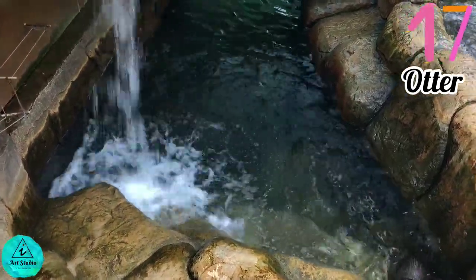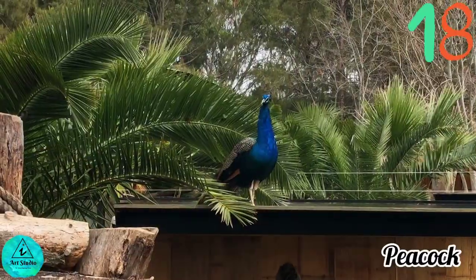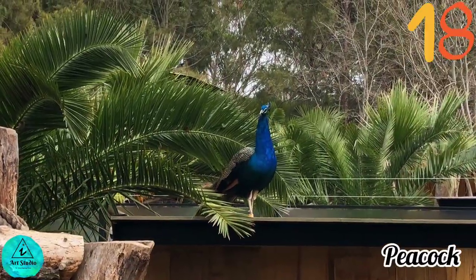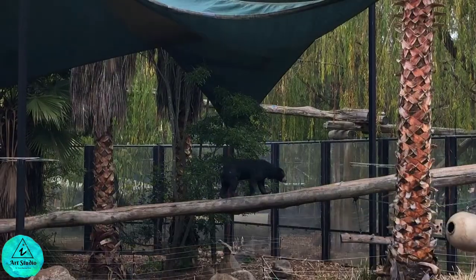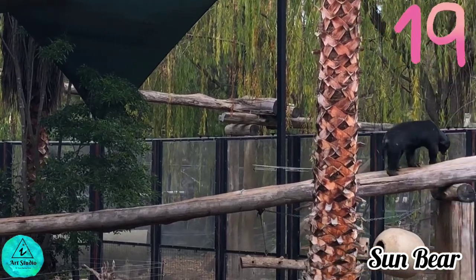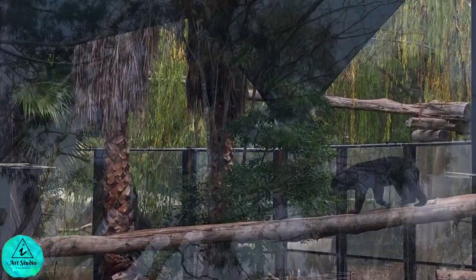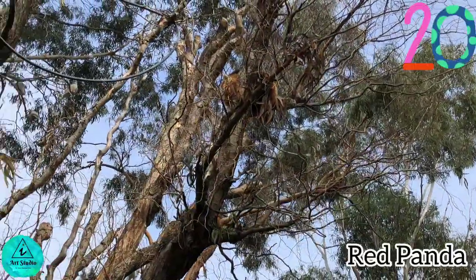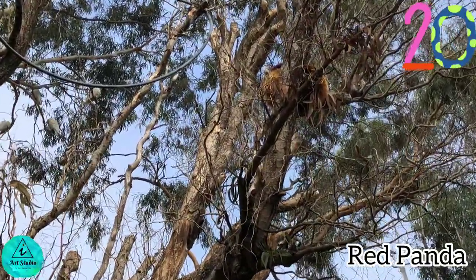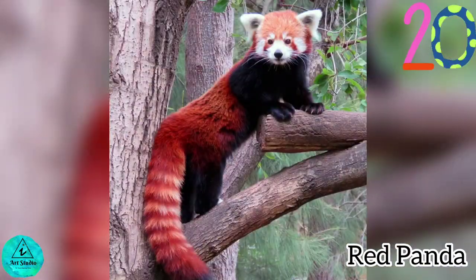Otters are playful, gamboling on land and splashing into water — they learn to swim when they are about two months old. Here is the national bird of India. Bears are often tamed as pets when young but become dangerous as adults. Looks like the sun bear is taking his morning walk. This zoo has rare animals I mostly haven't seen before, like these red pandas — very skillful and acrobatic animals that predominantly stay in trees.